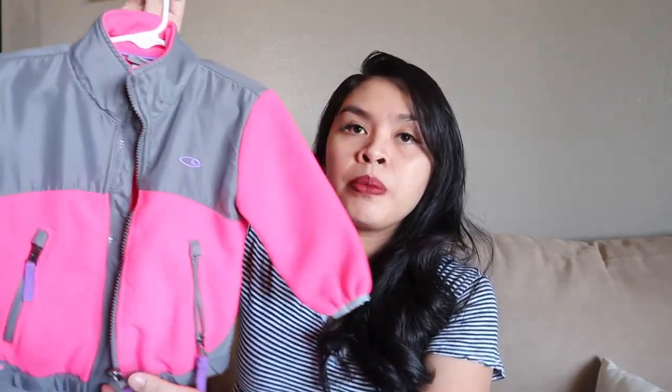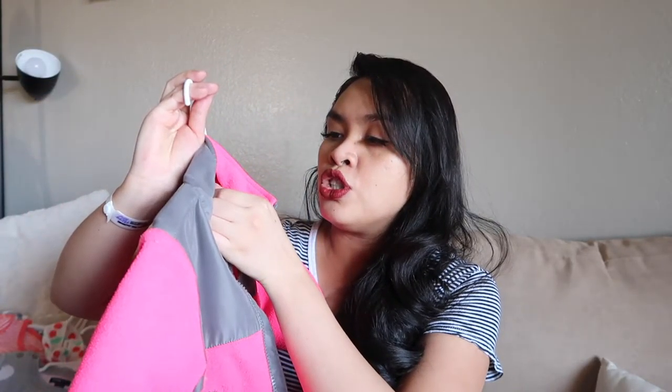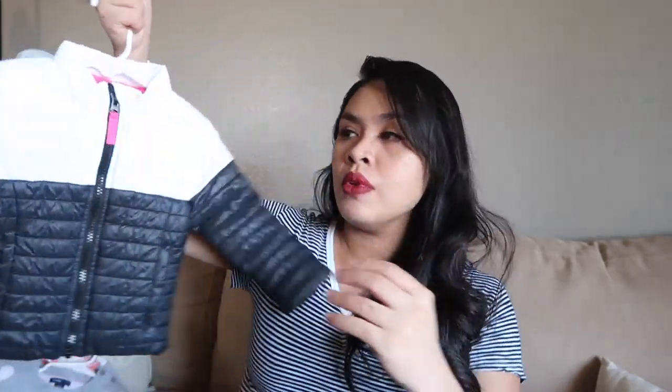And then this one — a jacket, pink and grey, from Champion, 18 months. So that's gonna fit her for winter. And then this one from Cat and Jack, 12 months. I feel like this is gonna be snug for her, but let's try, because Alea is like a petite girl — she still fits her 12-month outfits right now.